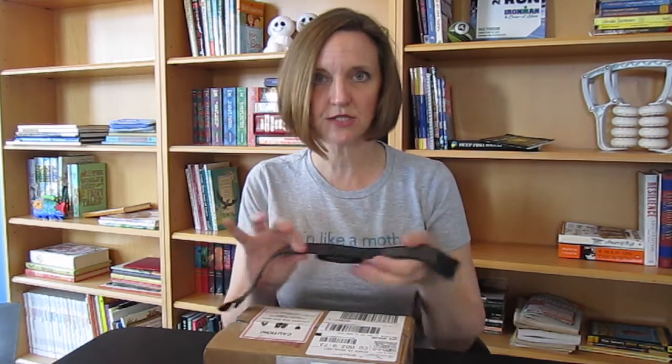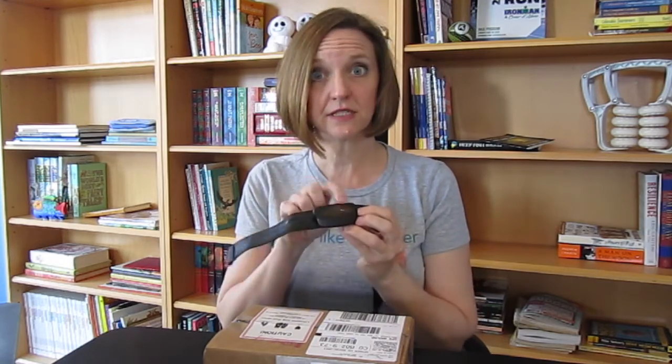One thing I have found with heart rate training is that you need a chest strap like this one. It goes around your rib cage. These are the contact points and this is the transmitter to the watch. I have always struggled with getting accurate data because of the chest strap — it tends to slip, it doesn't stay in place. I've had to get smaller chest straps and even then I'm not quite getting accurate data, so I've looked for a lot of different ways to actually get the data.